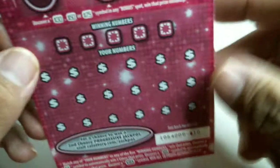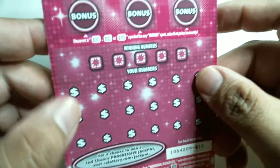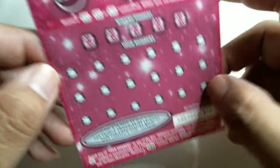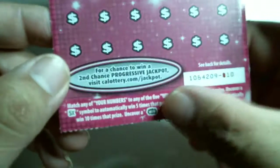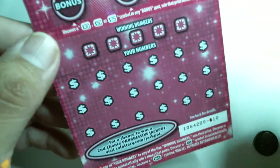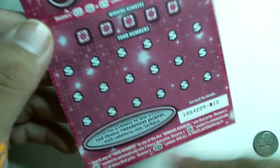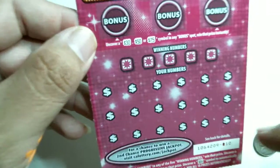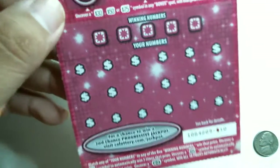There are 18 standard numbers — if you match them to the winning numbers, or if you find a 5x, a 10x, or a win symbol. You find the multipliers and win the multiplication of that prize, or you find the win and you win everything. And still, even if it's $1, you're at least getting $18,000 back.